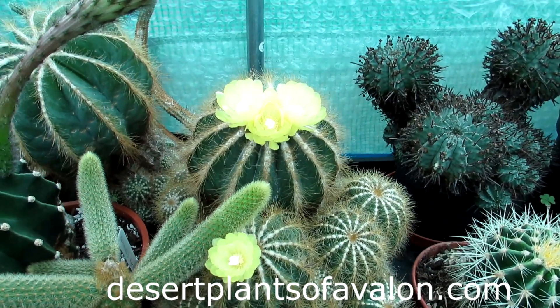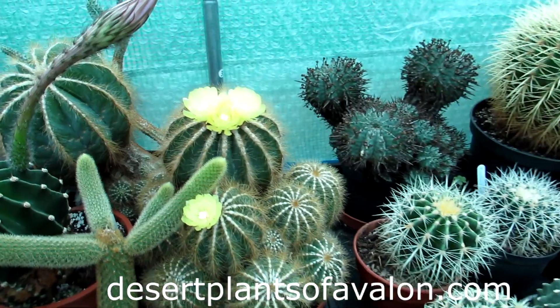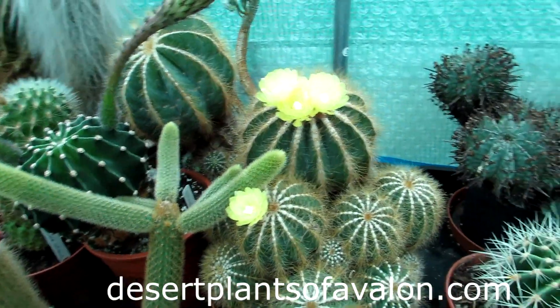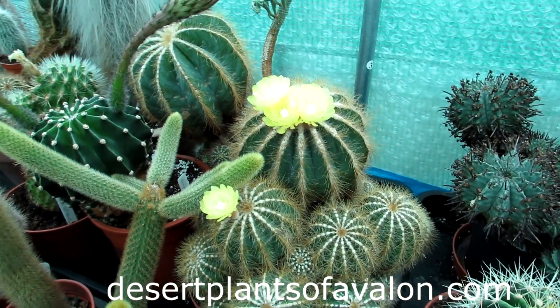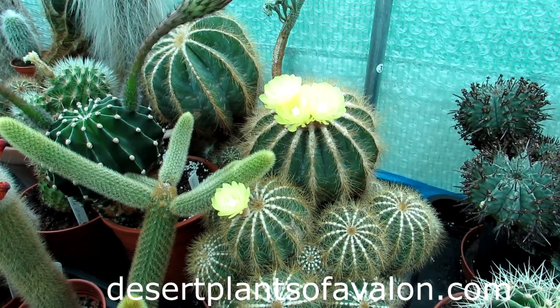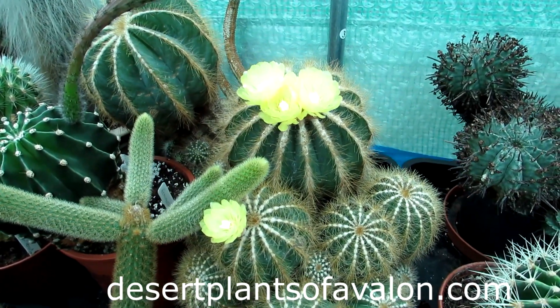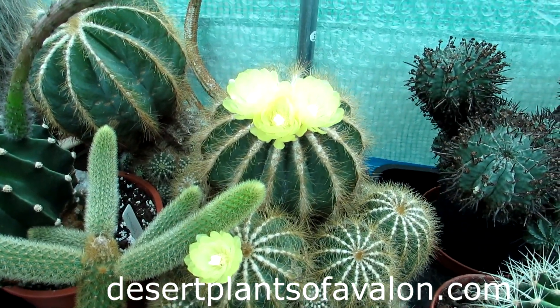Guys, I want to send you loads of love, heaps of happiness, and tons and tons of cactus, flower, and plant power from across the Emerald Isle. Until the next video — bye!